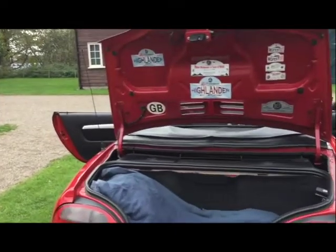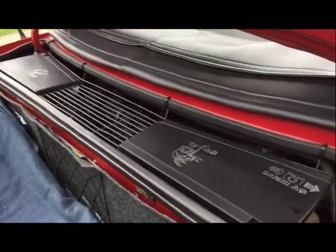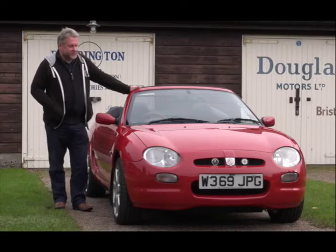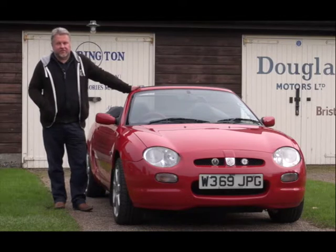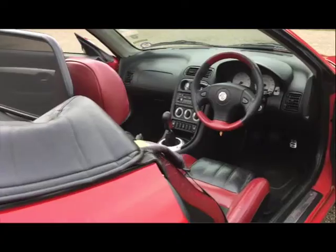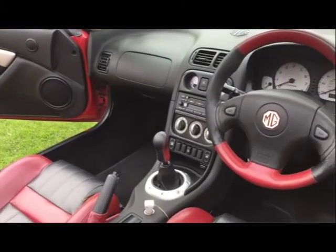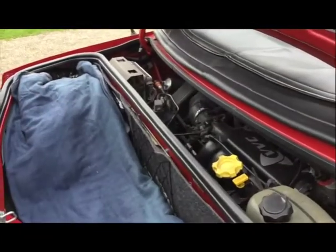Over the years, as I say, we've had it quite a long time, and certainly initially we were doing a lot of European trips in the car. It's quite small, as you can see, but the boot is reasonable. When they marketed these originally, the marketing ploy was you could fit two sets of golf clubs in the back. We have traveled around Europe with our suitcases and clothing and so on, and it does all fit quite nicely.